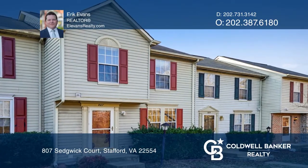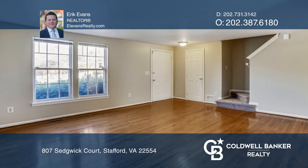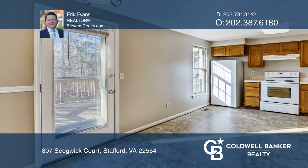Don't miss your chance to own this fantastic home in a charming and convenient community. Features include hardwood floors, an eating kitchen with breakfast bar, and an elevated deck, perfect for grilling and entertaining.